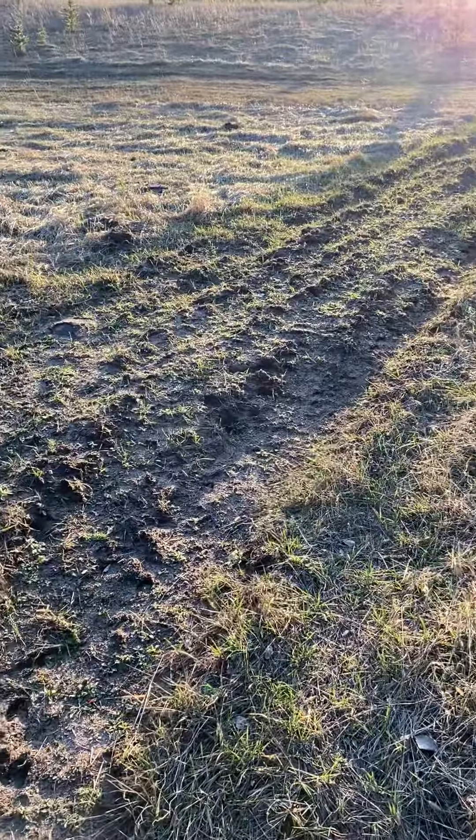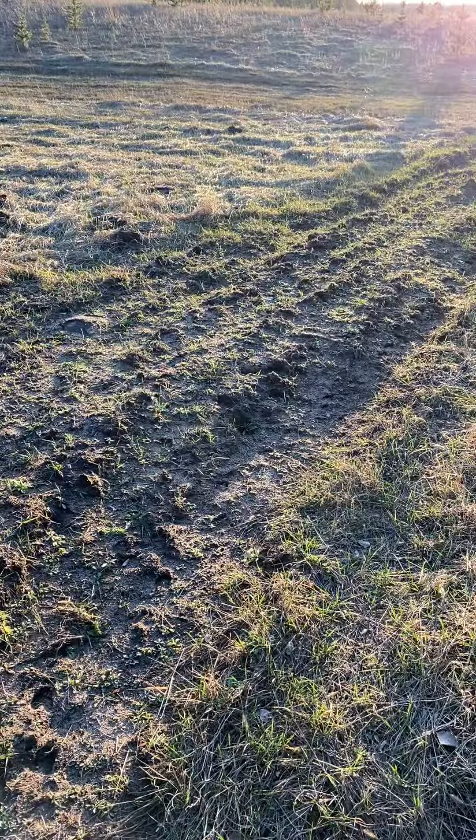More deer tracks. A lot of deer tracks in this plot already — this is so funny.